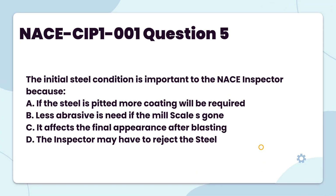The initial steel condition is important to the NACE inspector because: A. If the steel is pitted, more coating will be required. B. Less abrasive is needed if the mill scale is gone. C. It affects the final appearance after blasting. D. The inspector may have to reject the steel.